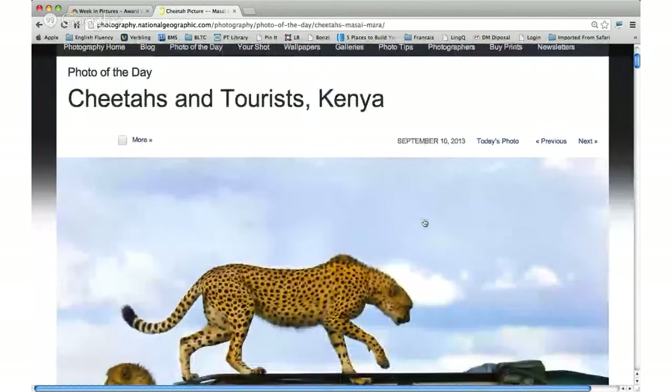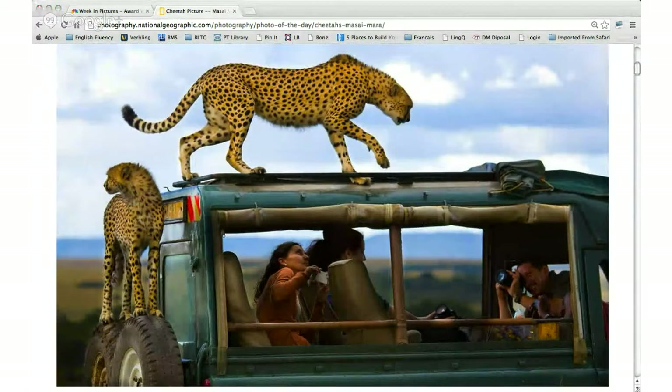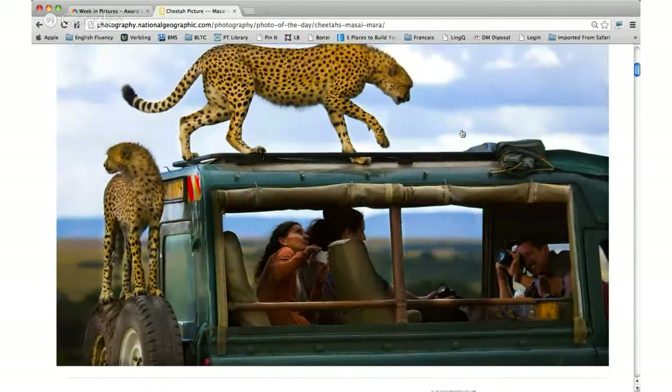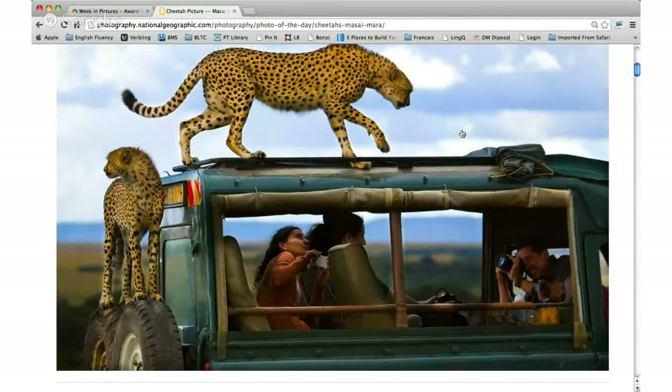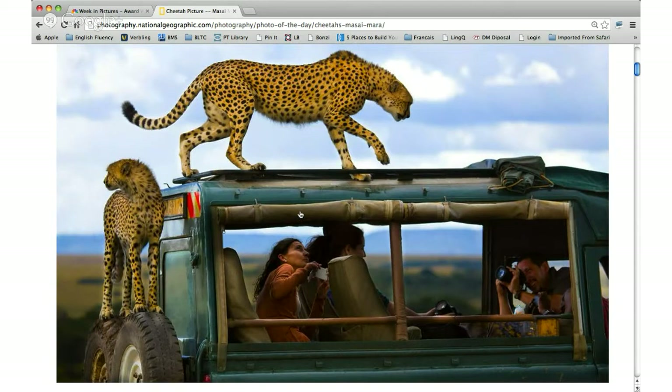Completely different climate here — cheetahs and tourists in Kenya. What is going on in that picture? They went to Kenya on safari. That's not like an everyday thing — it's beautiful and scary. Would you be scared? Those cheetahs are very close to the people on the car. The tourists look kind of happy about it. The photographer must be taking the picture through the roof — there must be glass or something see-through on top, but on one side there's nothing.